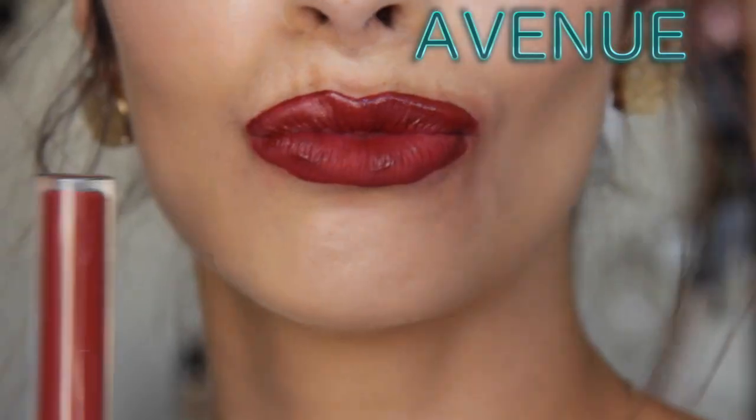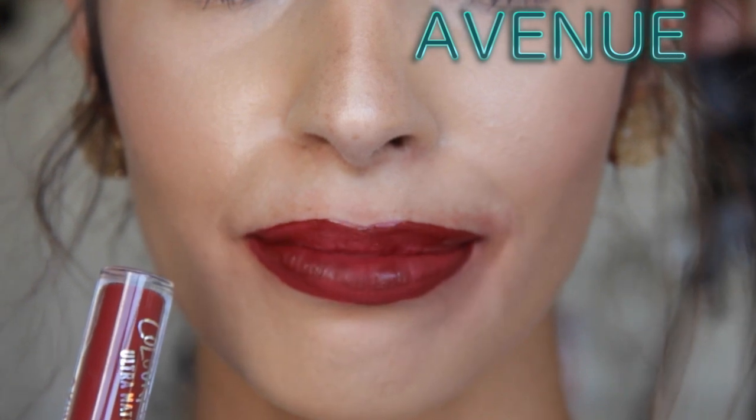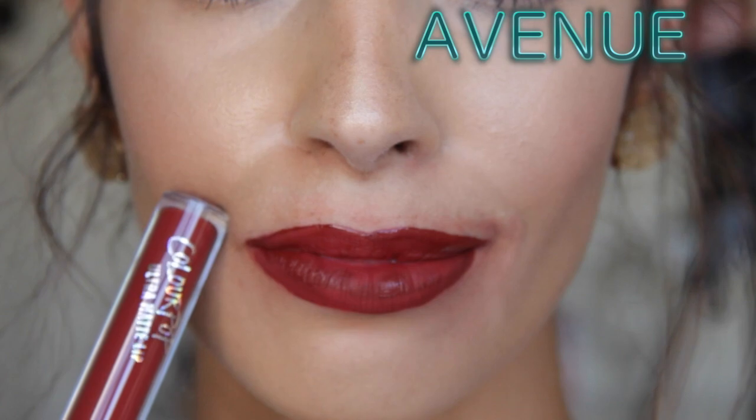Sorry if my voice got super scratchy at the end here — I had to talk a lot and I wanted to go over them all. Lastly is Avenue. Avenue is brick red — it looks maroon and it is super super dark, but I didn't have trouble applying it and it applied really evenly. It is extremely dark, extremely bold. I will wear this color like every single day of fall.